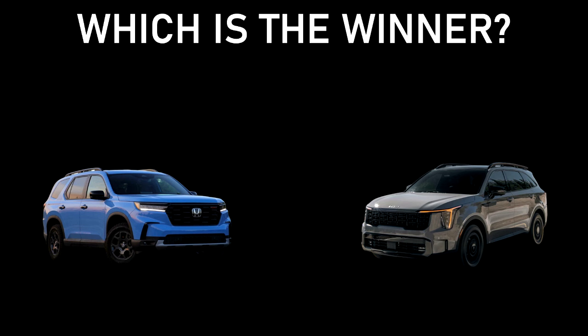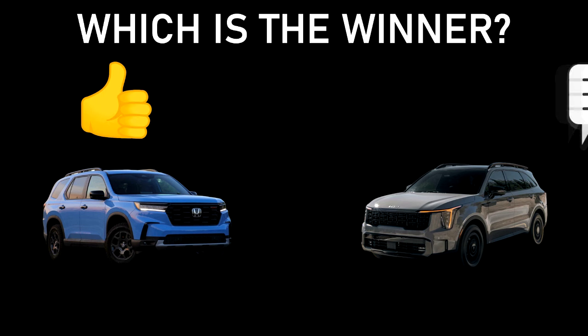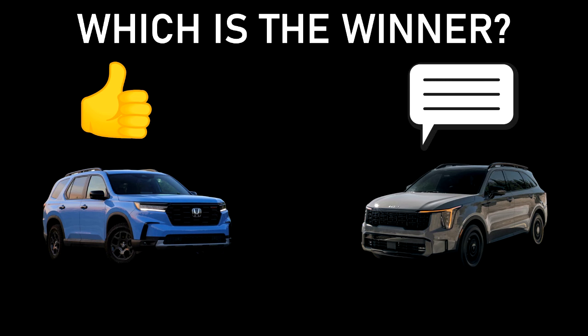Now that I've told you a little bit about both, tell me — which is the winner? Like the video for the Honda Pilot, or comment down below for the Kia Sorento.